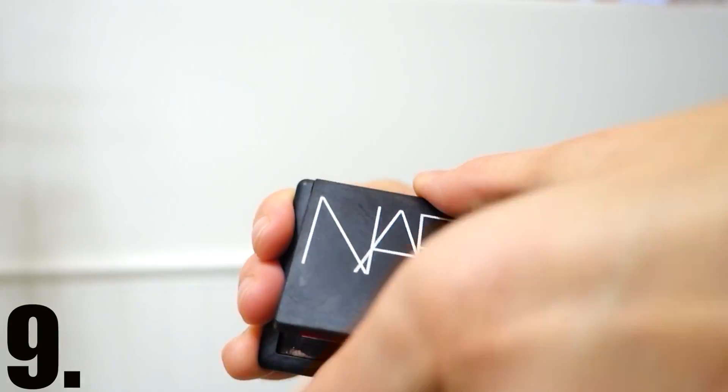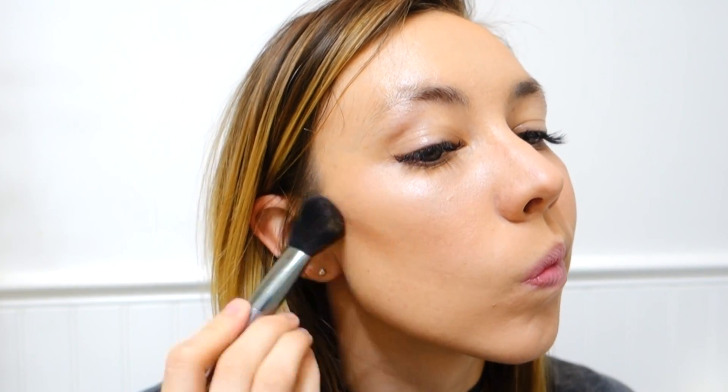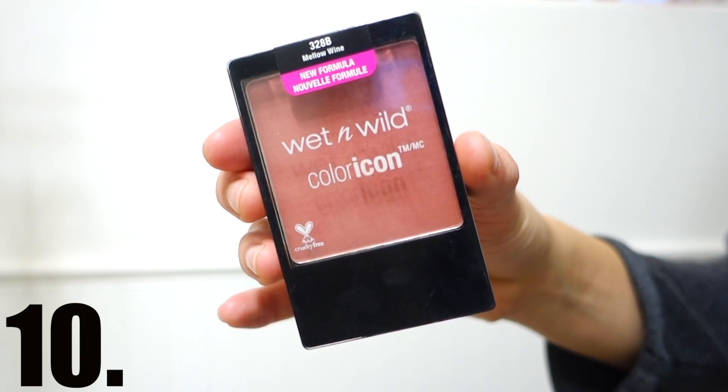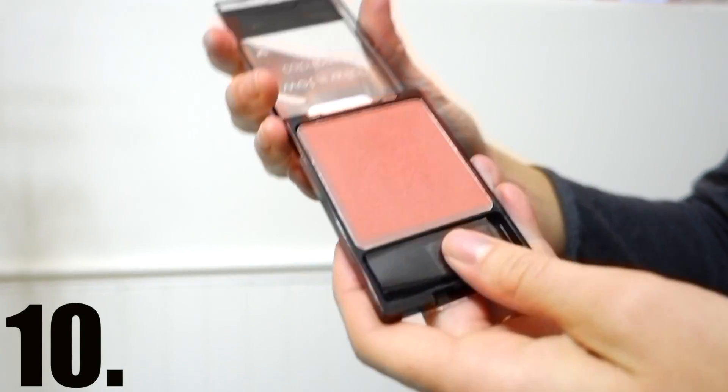After setting my under eyes, I move on to contour and bronzer. I've been using the Laguna bronzer more as a contour — it's a good color for me, but once I'm out of it I probably won't repurchase. For blush, I've been loving the Wet n Wild Mellow Wine blush. I got it as a new drugstore release — it's about a dollar or two and is really pigmented. I applied a bit too much today and had to go over it with the Beauty Blender.